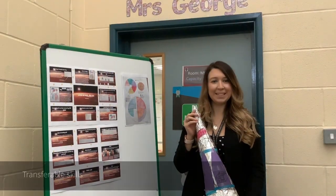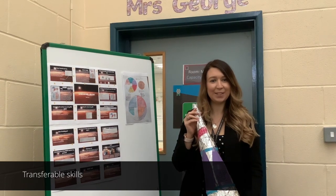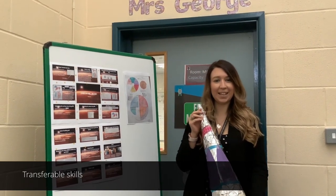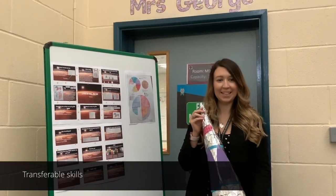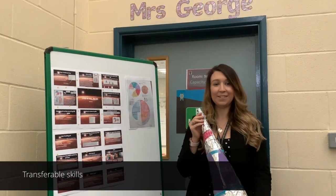In the mathematics learning area, we extend our learners through a variety of rich, real-life tasks that allow them to apply their mathematical thinking and skills through all areas of the curriculum.